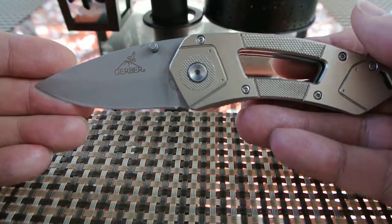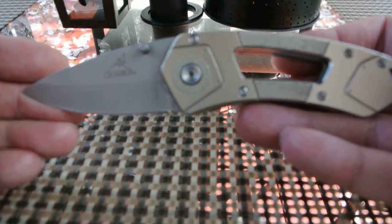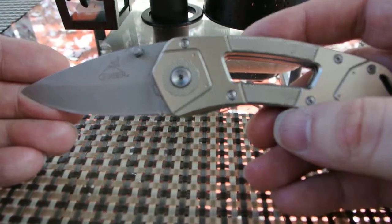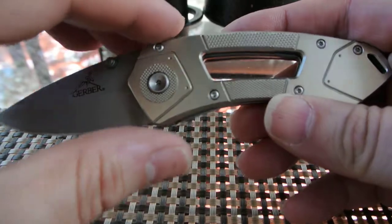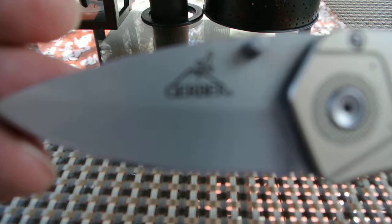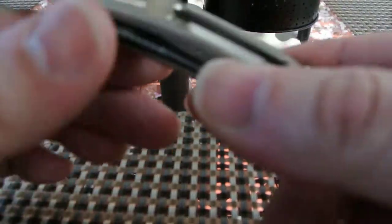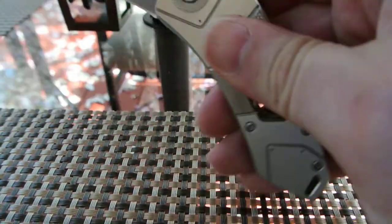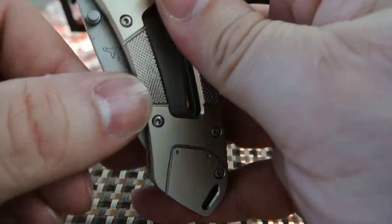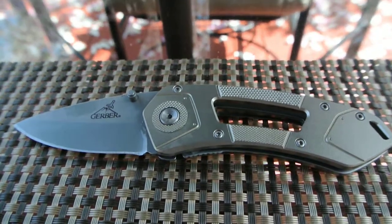So why am I doing a video on a knife that doesn't exist anymore? It's discontinued, so you obviously can't just buy it — well, you can. There is one guy on eBay who has a couple of them. Other sites look like they have it, but once you get there it shows discontinued.